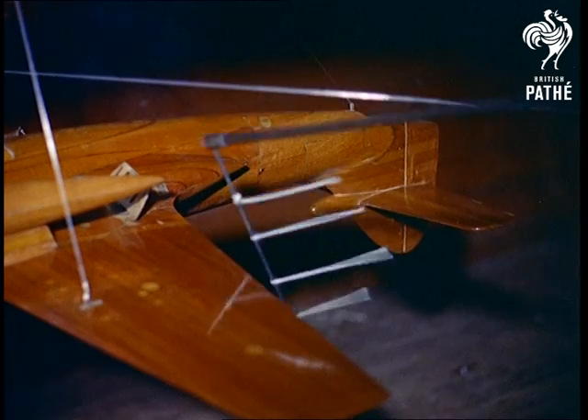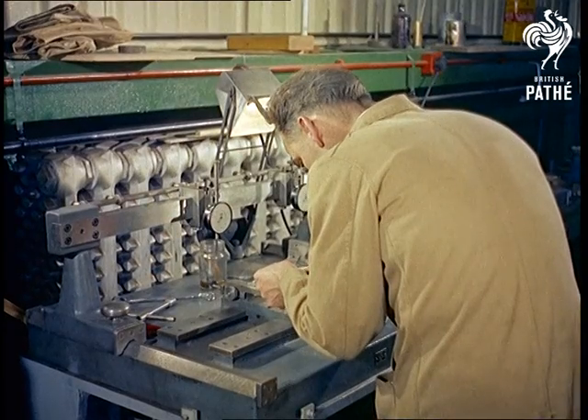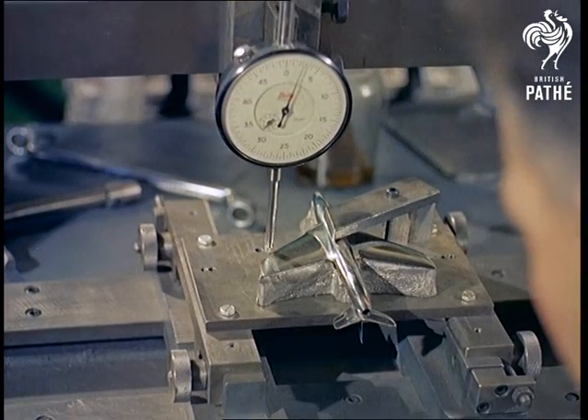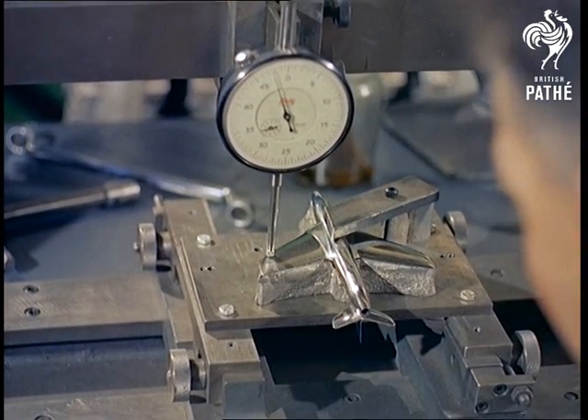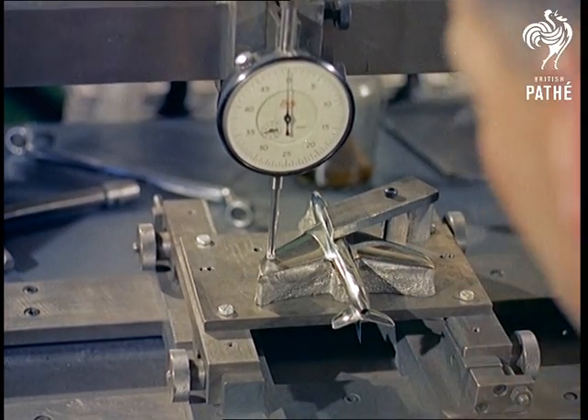Working to these extreme degrees of precision on models like the Hawker Hunter, which can cost several thousand pounds, the men have to rely on instruments such as the modelometer, which measures to one-tenth of a thou of an inch. The model enthusiasts will notice, incidentally, that the Hunter is a one-hundredth scale replica.